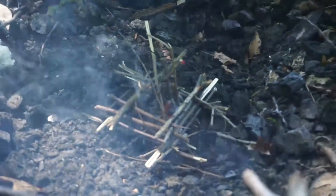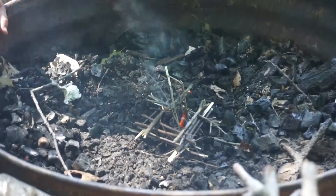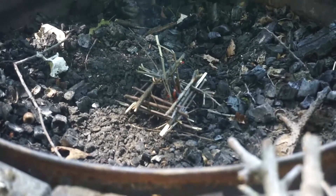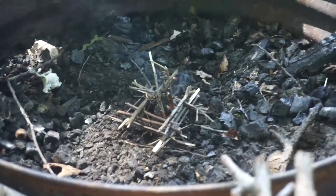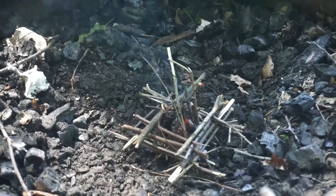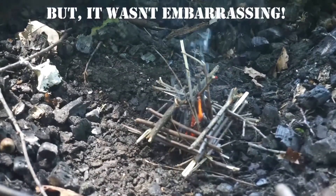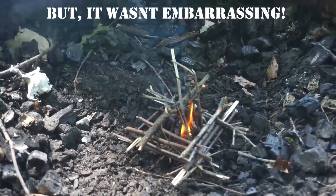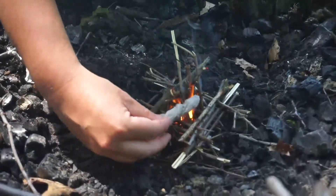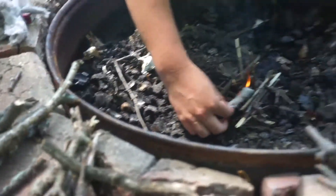Well, this is embarrassing. As your fire begins to take off, feel free to add a little bit more tinder. Make sure you have piles of firewood ready to go so you can keep adding to it.